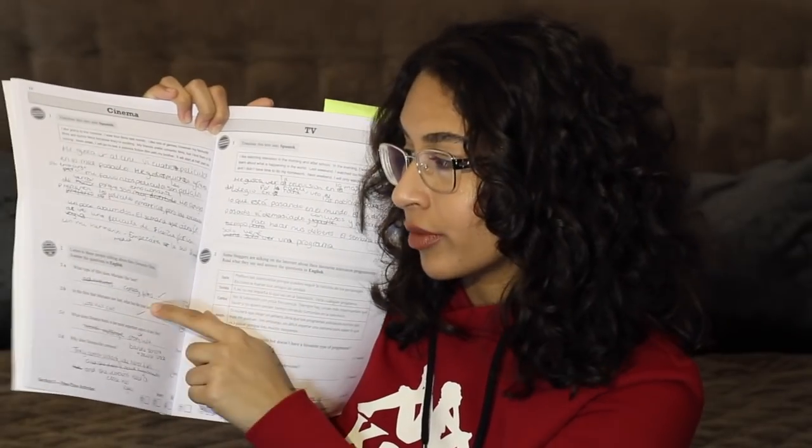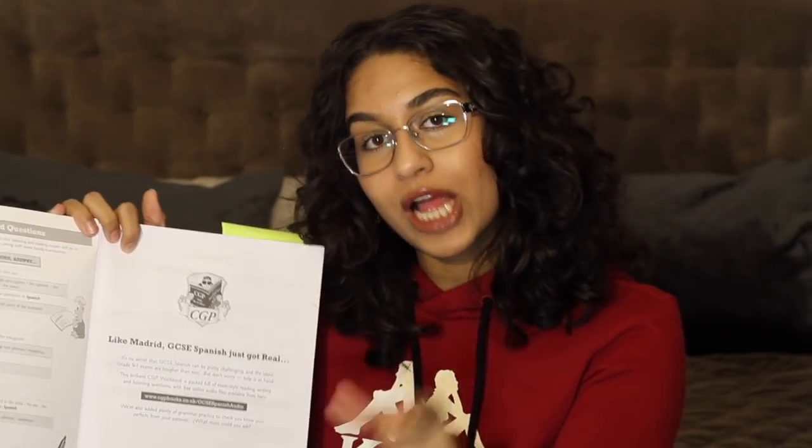It's also got a reading section where you read the extract and answer the corresponding questions — these are exam-style questions, so it's really good practice. The most useful thing with this book is the listening practice questions. For me, listening was my weakest point, I found it very hard. It has the track number listed, and at the front of the book there's a website with all the audio tracks.